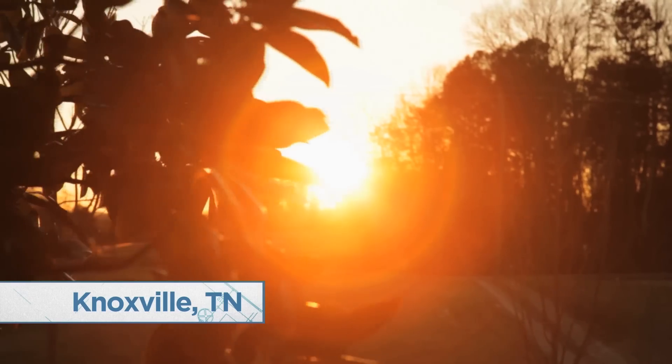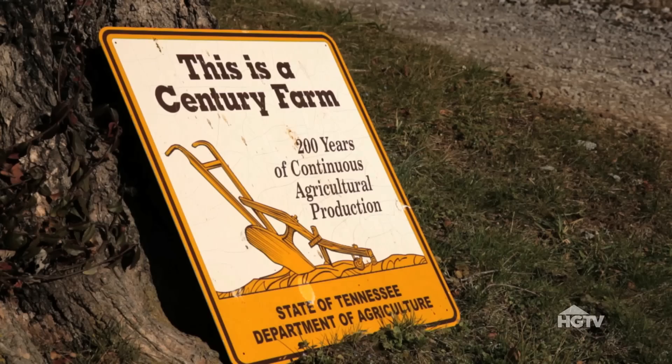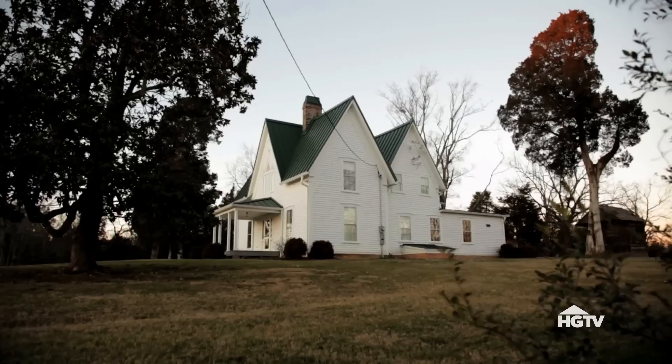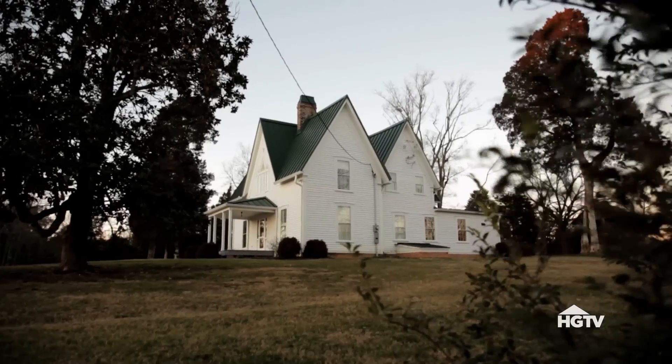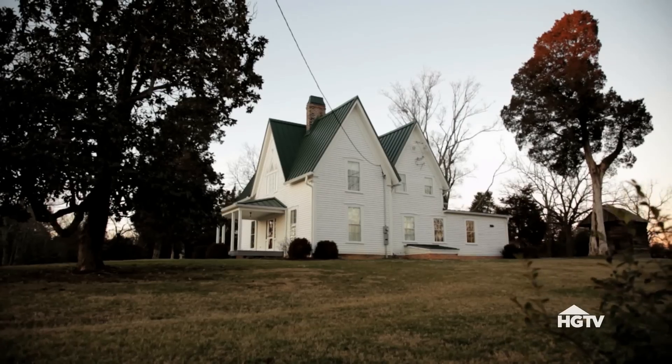We've been here 215 years on this property. We lease it out as a working cattle farm and grow hay here. The house sits on about 190 acres, and it was built circa 1840 by my great-great-great-grandfather.